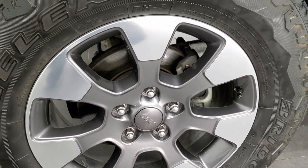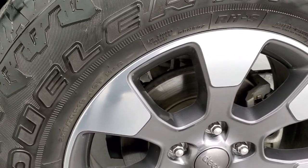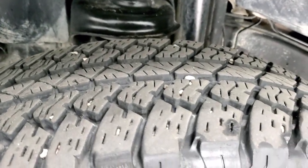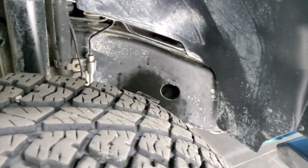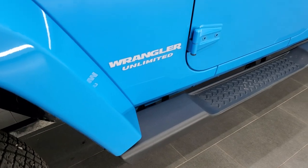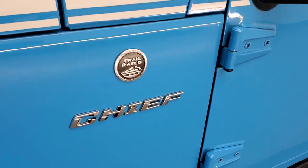It comes with the 18-inch painted and polished aluminum rims. Those are Bridgestone Dueler AT 255/70 R18 tires, and these tires look like they have about 60 to 70 percent of the tread left on the front. Frame and underbody show just a little bit of dust but very little to no corrosion.